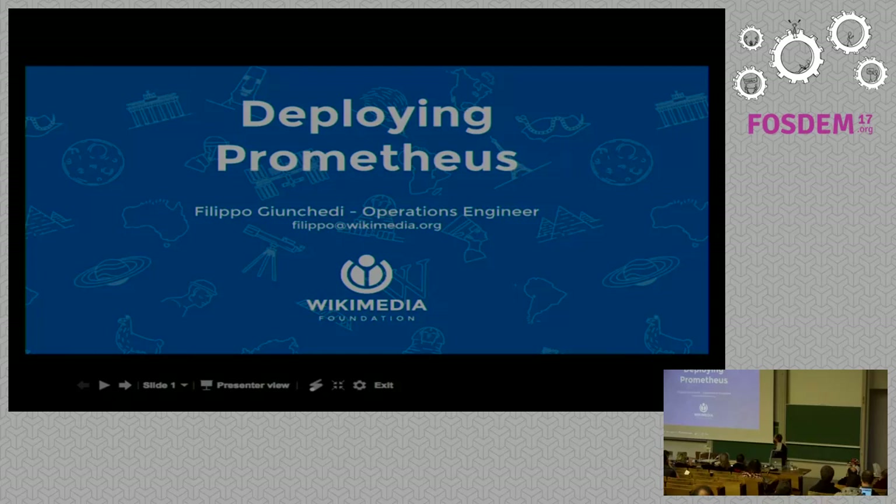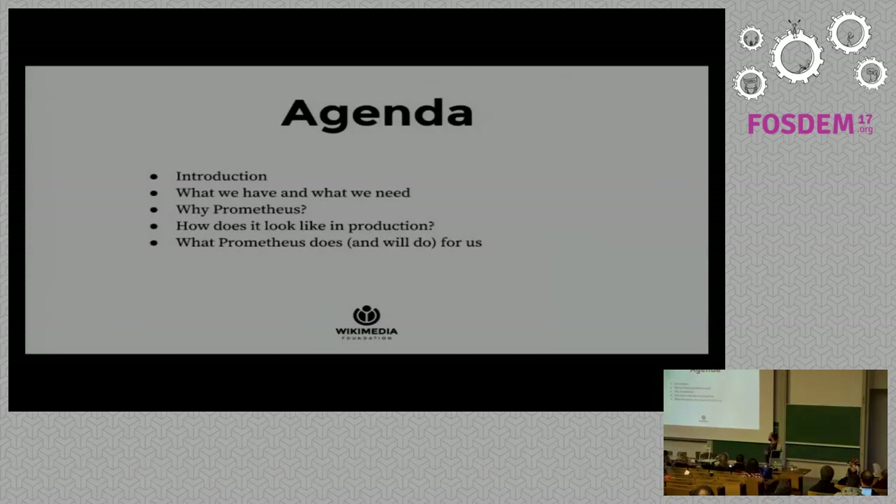Here's what I'm going to talk about today: a little bit of introduction to set the stage, then what we have and what we need from a monitoring system in general, why Prometheus was our choice over other open source time series databases, what the shape of Prometheus in production looks like, and finally what Prometheus does and will do for us in production.